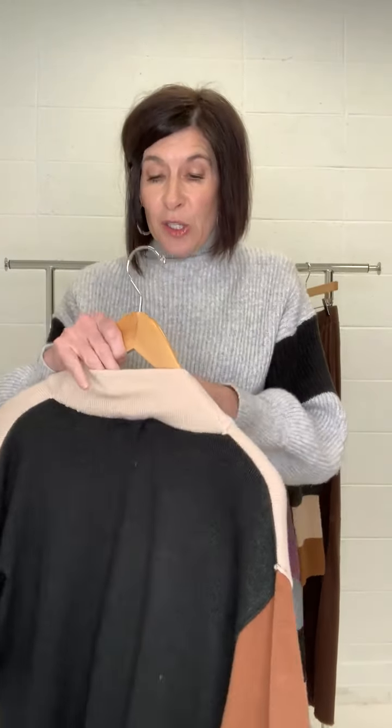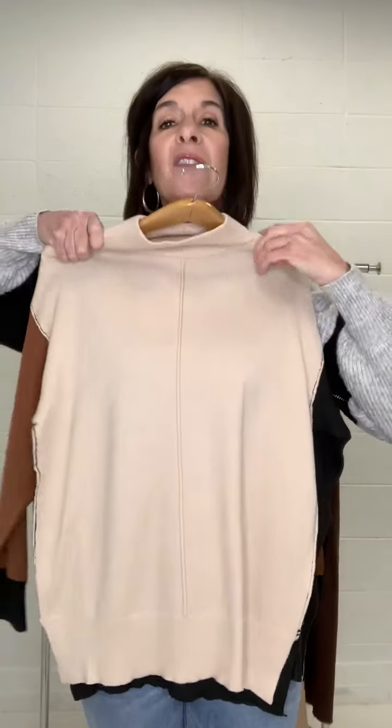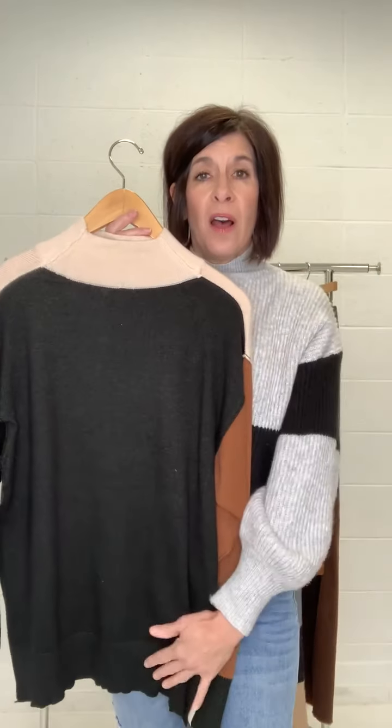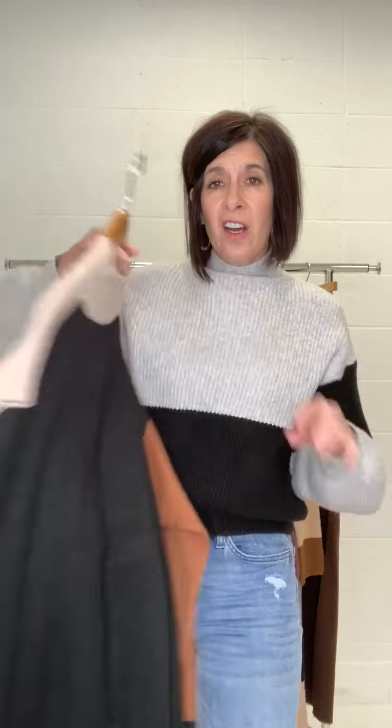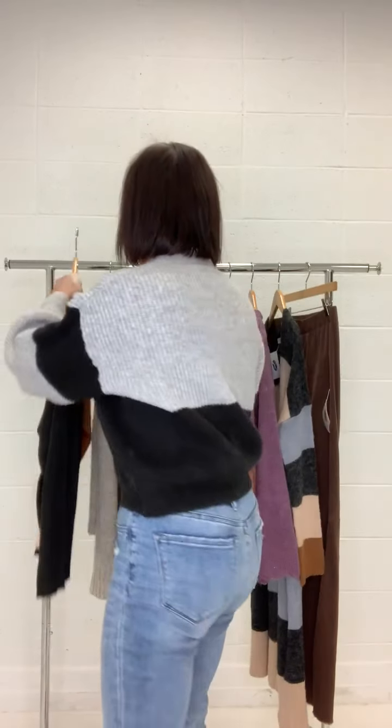This sweater is so adorable. This is the Camden color block mock neck sweater. For those of you that love that longer length, this is the sweater for you. Look at the different color contrast on the sleeve. It's a lighter weight fabric, not super heavy, and here's the back — this nice black back with contrast sleeves. You have the length, and you can wear it with leggings or a skinny jean.